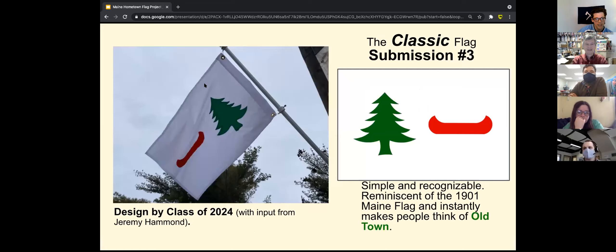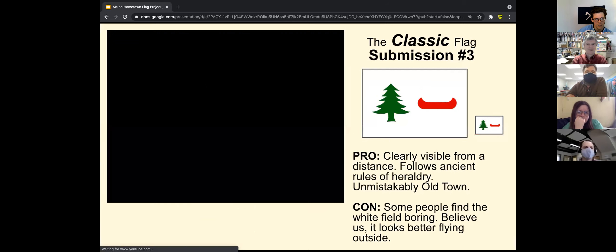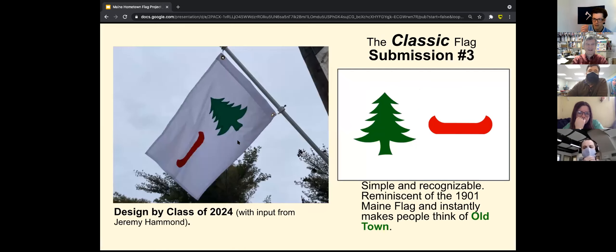This one is just the classic tree, tree, and canoe. It started off kind of boring, but seeing it flying it grew on some of us, and Jeremy Hammond in Portland really liked it. What were your thoughts, Ted? I don't like it at all. I think it looks like a rebus — tree, tree, boat — it's like a puzzle. White is just a boring background for flags, and that's about the most boring way you could put those two symbols on a flag.